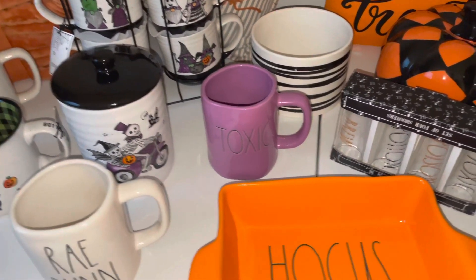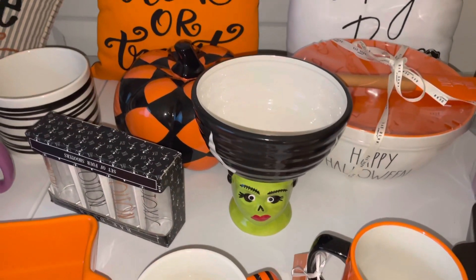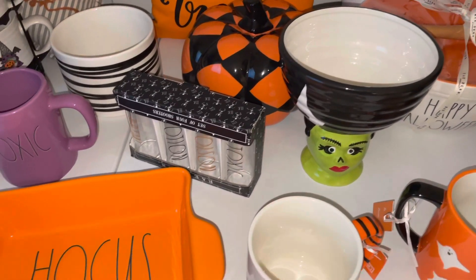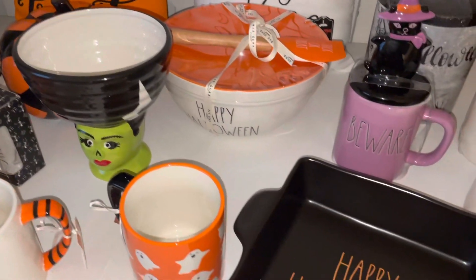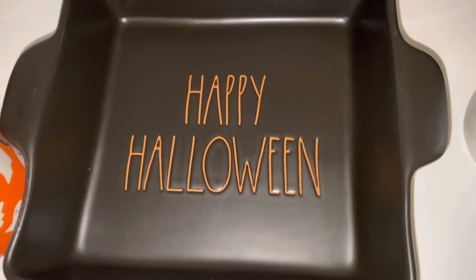I just fell in love with all the mugs and all the little cute things that they have. So Halloween is my first year collecting Rae Dunn, and each holiday season after this I'm going to pick up little pieces here and there to add to my collection. First, I found this baking pan.